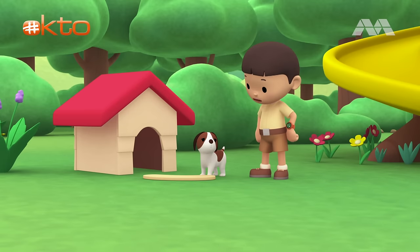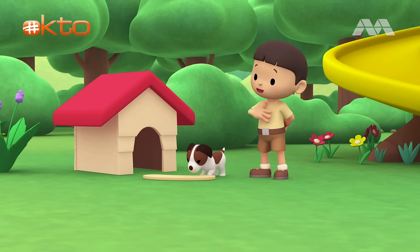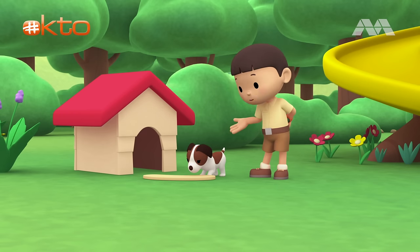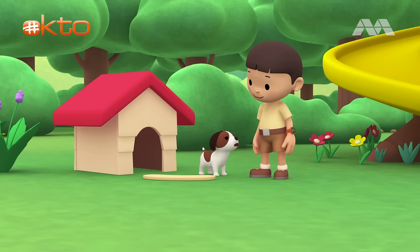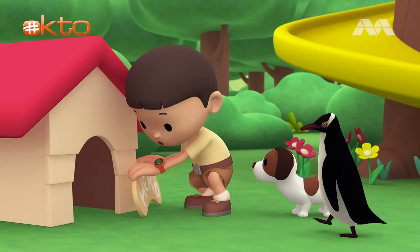What's the matter, Hero? Did your name sign fall off? Oh, hi everybody! My name is Leo. I am a junior ranger. And this is my puppy, Hero. Oh yeah, the name sign. Don't worry, Hero. I'm sure we can fix it.